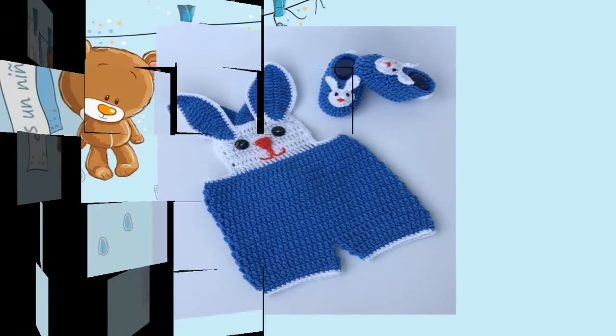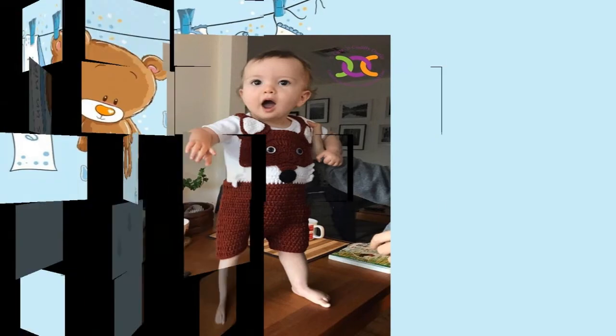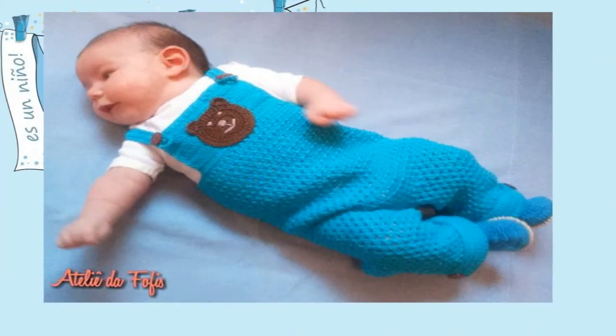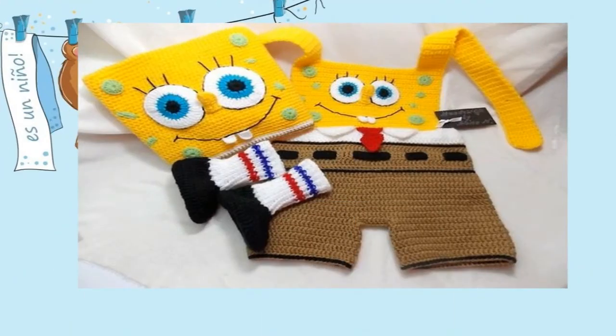Como les dije, la imaginación es tu límite. Me encantan estas bragas que se hacen de diferentes tipos de animalitos, son muy bellas. Chicas, disfruten al máximo de su bebé, ya que ellos crecen muy rápido; disfruten la ropa, disfruten todo de su bebé. Bueno chicas bellas, eso es todo por hoy. Les invito a que se suscriban a mi canal y nos vemos en un próximo video. Espero que les haya gustado y que hayan disfrutado al máximo de este video. ¡Chao chicas!